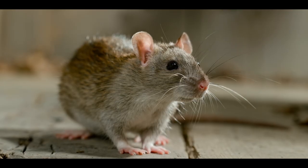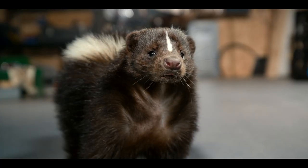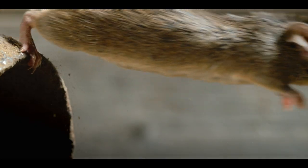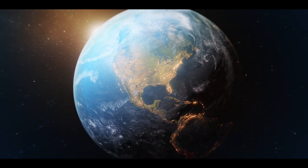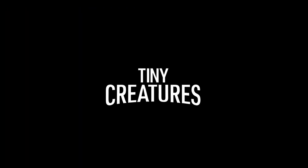An eight-part mini-adventure set across multiple states in North America. Experience the magical world of tiny creatures.